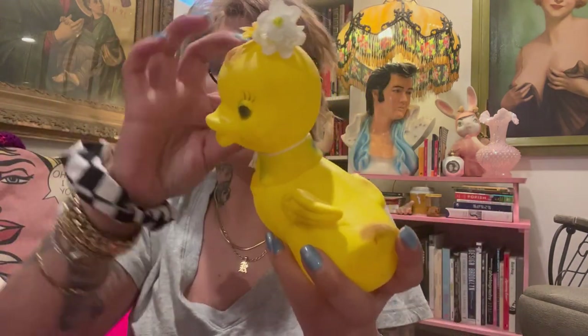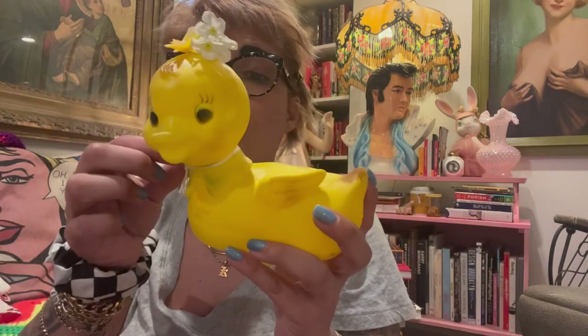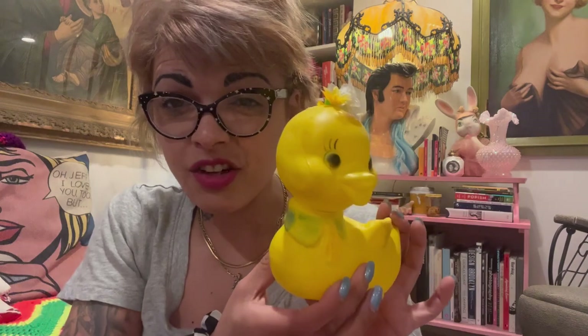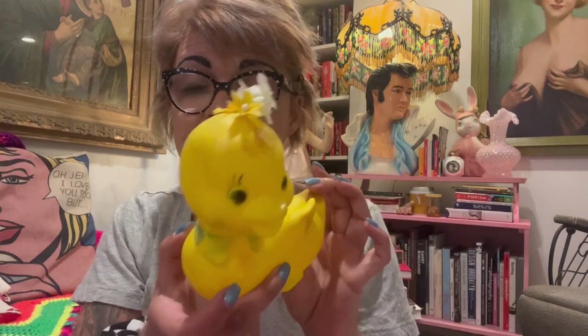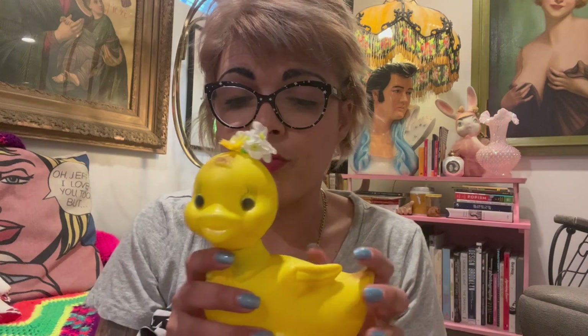I also got this little blow mold duckling. These Easter Unlimited blow molds have been harder and harder to find — they usually sell pretty well. I paid $15 for this one. I know that's a lot, but I still think I'll be able to double my money because the condition is so good and it's not cracked. These have become extremely hard to find and they're super desirable. I always scoop up kitschy Easter blow molds if there's anywhere near room for profit and they're not all banged up.